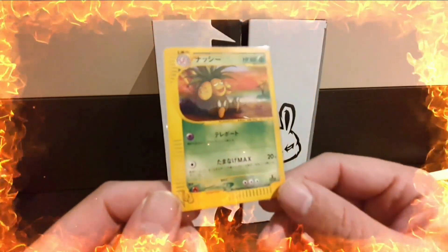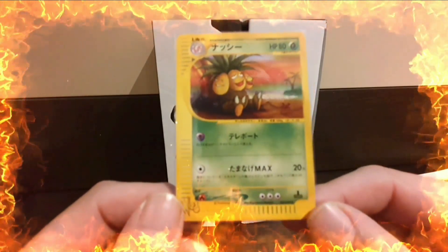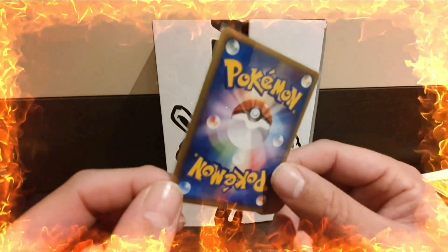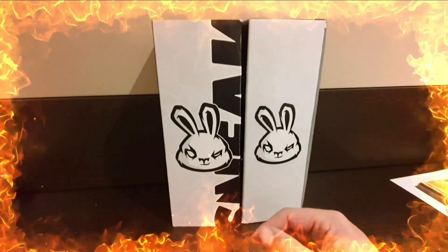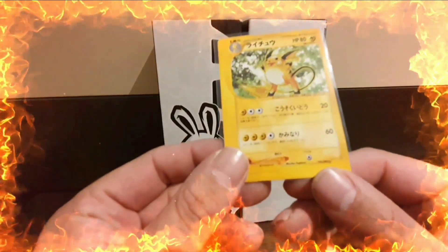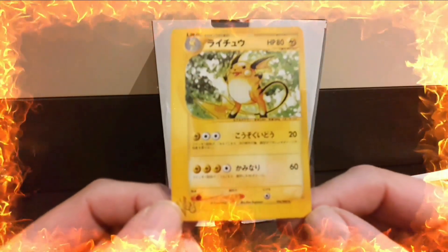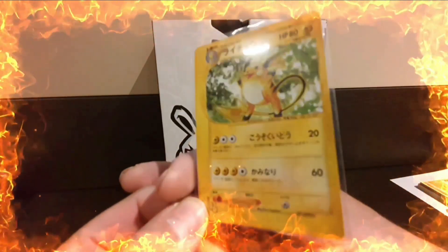We'll see when these get back. The Exeggutor up next, also first edition - very clean. It's mainly the holos that I'll be missing. This is a non-holo rare though - it's the Raichu. The first edition stamp is missing, which is actually rarer than the first edition in Japanese, and it's very clean.